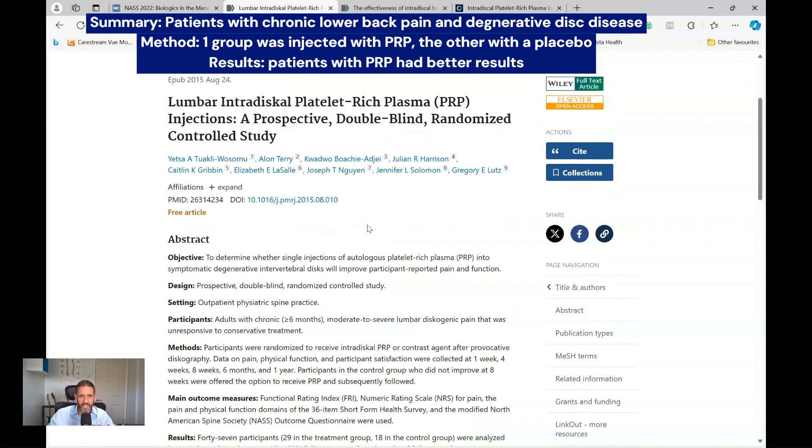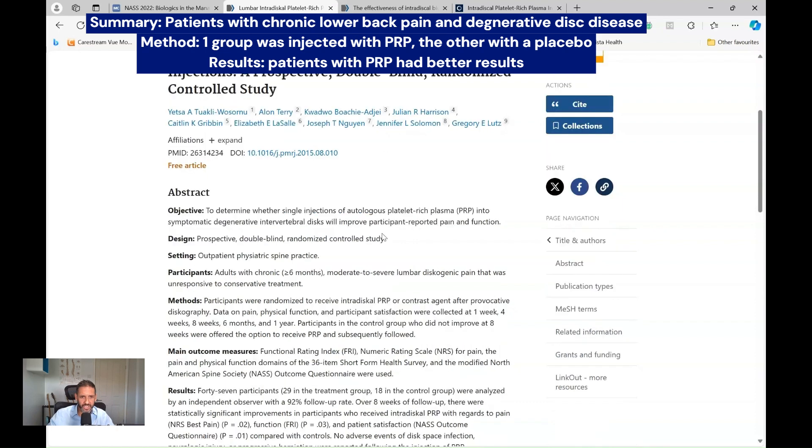In the other group, they had an injection of contrast, which is a placebo. The patients and the clinicians carrying out the injection did not know which was which — only the trial organizers. And when they looked at the results, they found that the patients with the platelet-rich plasma did better.